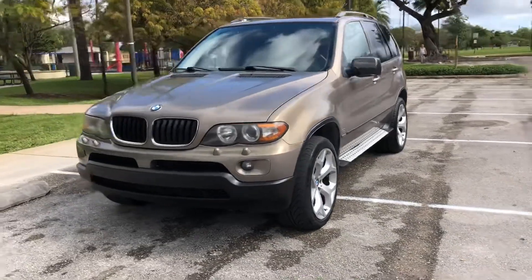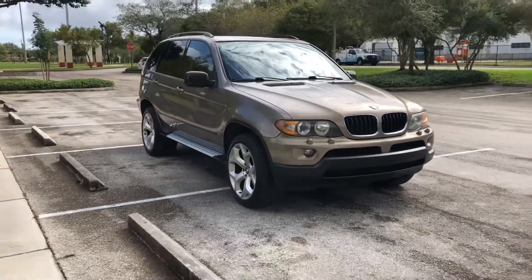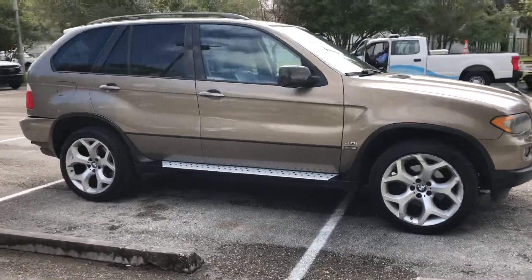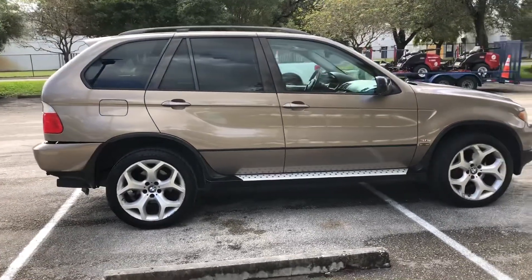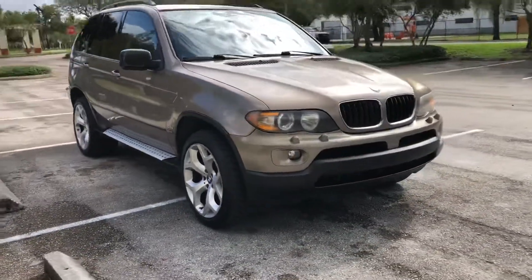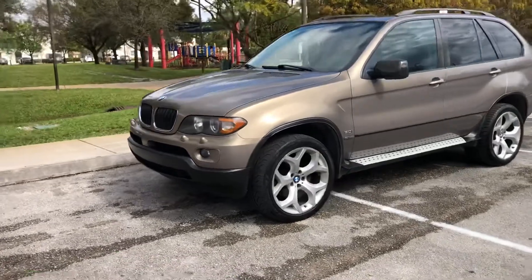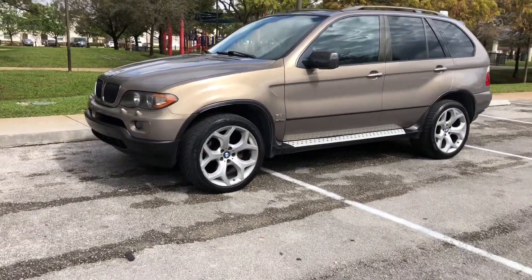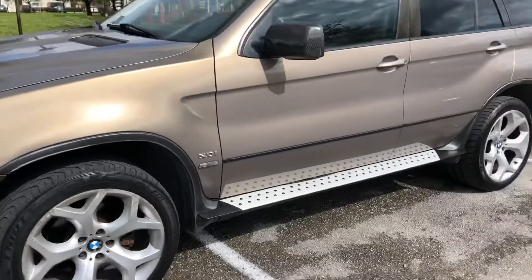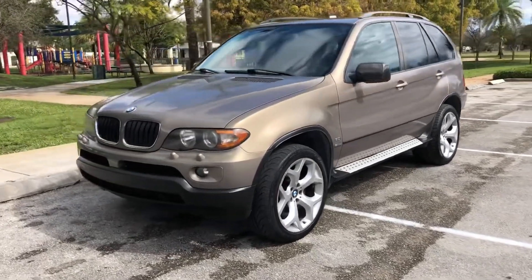Coming at you again with another video. This is going to be my one-year ownership review of my 2006 E53 X5. I bought it last year around this time and it's been nothing but reliable. These cars are very extremely reliable once you take care of the cooling system. What's not reliable is the V8 version — I highly suggest you don't get it if you want reliability. The 3.0 is where it's at.